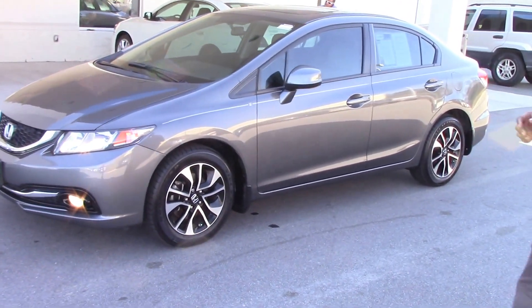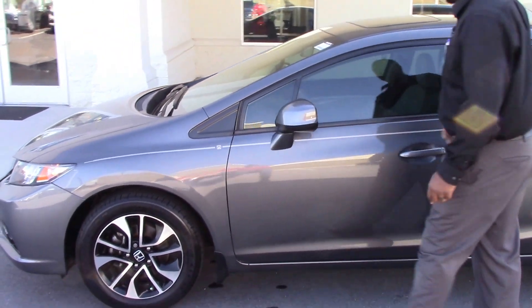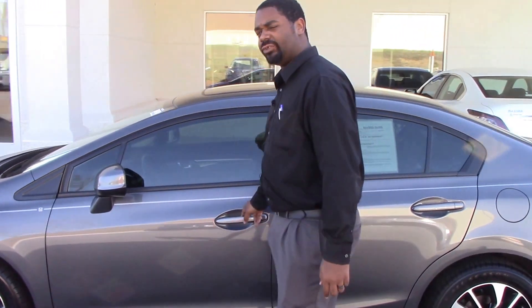This one actually has a few extras. Come on inside with me — you can see the nice pinstripe with the Honda emblem on it. Let me show you a couple of features on the inside.